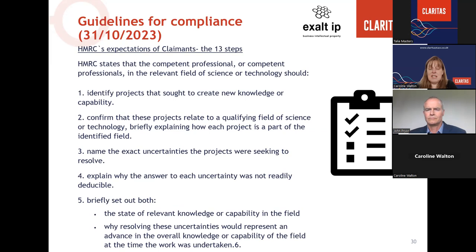HMRC issued new guidelines for compliance in October last year — the 13 steps to compliance — which are important as good practice for anyone preparing an R&D tax relief claim. Annexing this checklist to a technical narrative at filing evidences to HMRC that you've followed their guidance. The 13 steps require the competent professional to: one, identify projects that sought to create new knowledge or capability; two, confirm these relate to a qualifying field of science or technology; three, name the exact uncertainties; four, explain why the answer to each uncertainty was not readily deducible; and five, briefly set out the state of knowledge in the field and why resolving these uncertainties would represent an advance.